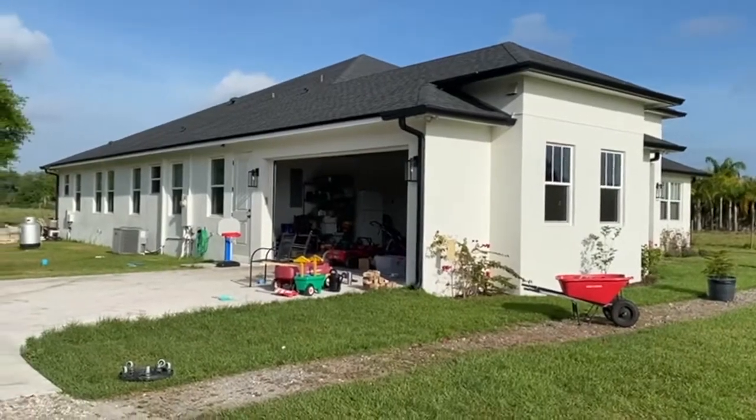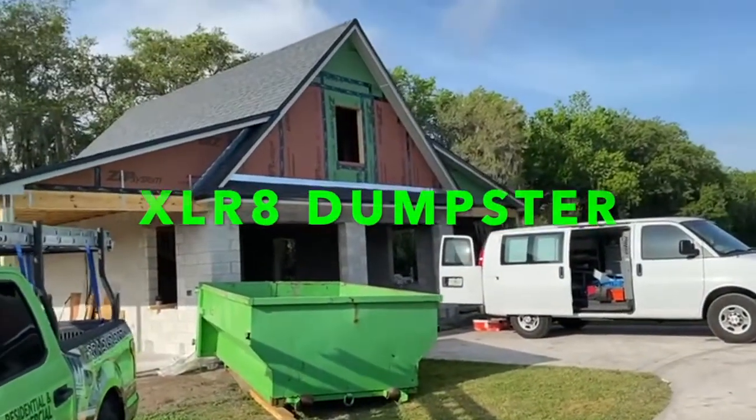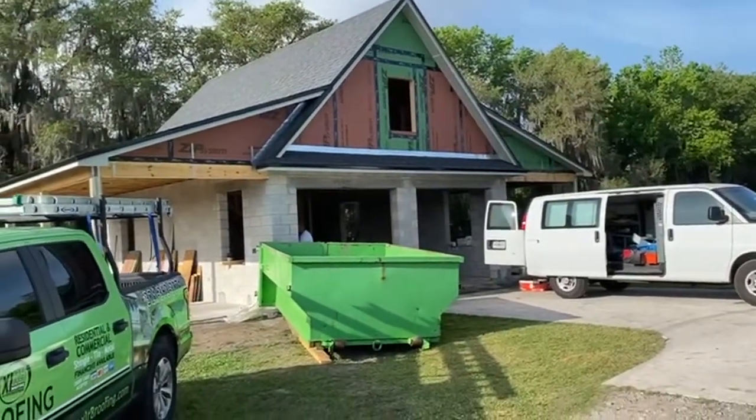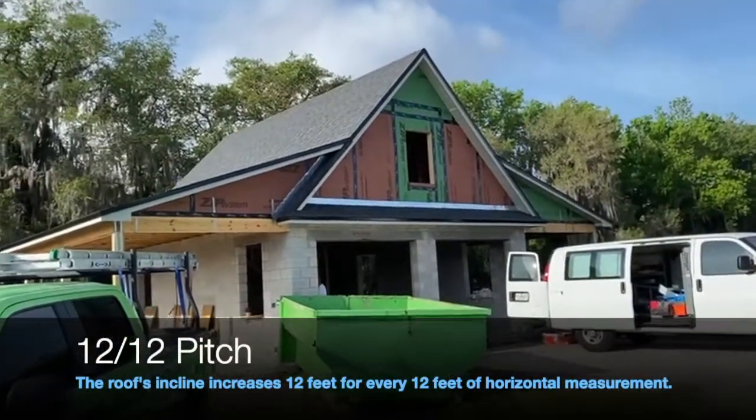Let me turn this camera around and show you a little bit of what we did. So here's the main house — see the color of the shingles? We pan over here to the new garage. Like I said, it looks like a little miniature barn. Two-car garage is going to be beautiful. 12-12 pitch up here at the top of the roof.